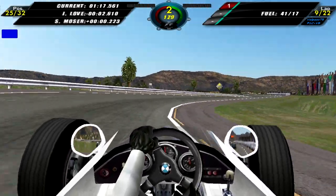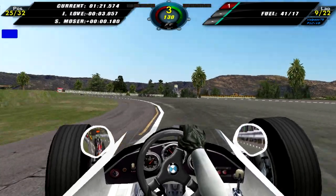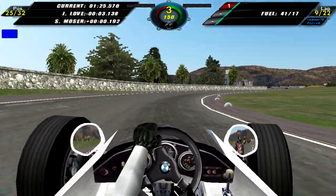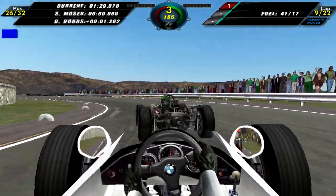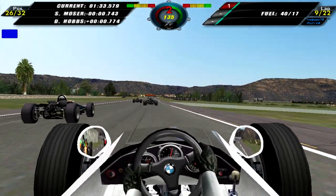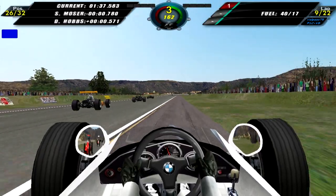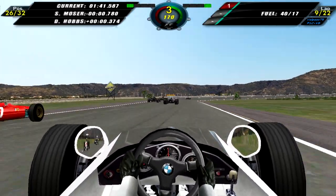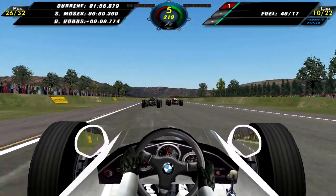We're making very small progress, but we have a blue flag so I have to move to the side. I'm trying to get Moser to give the position up but he doesn't, so I have no choice but to let Silvio Moser through — and the faster cars as well. Unlike the AI, I will get penalized if I don't let the faster cars through. The AI doesn't, which is kind of unfair, but hey, what can you do.